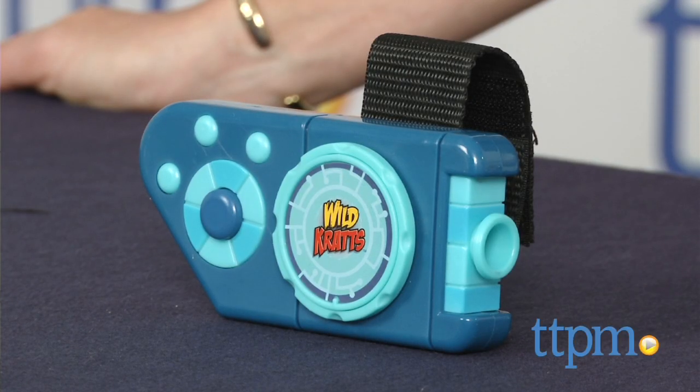Hi, I'm Tammy with TTPM. Wicked Cool Toys' line of Wild Kratts toys allows kids to imagine animal adventures just like the ones Chris and Martin experience on the show. The Wild Kratts roleplay toys further enhance those adventures, like the cool Creature Pod projector I have here.